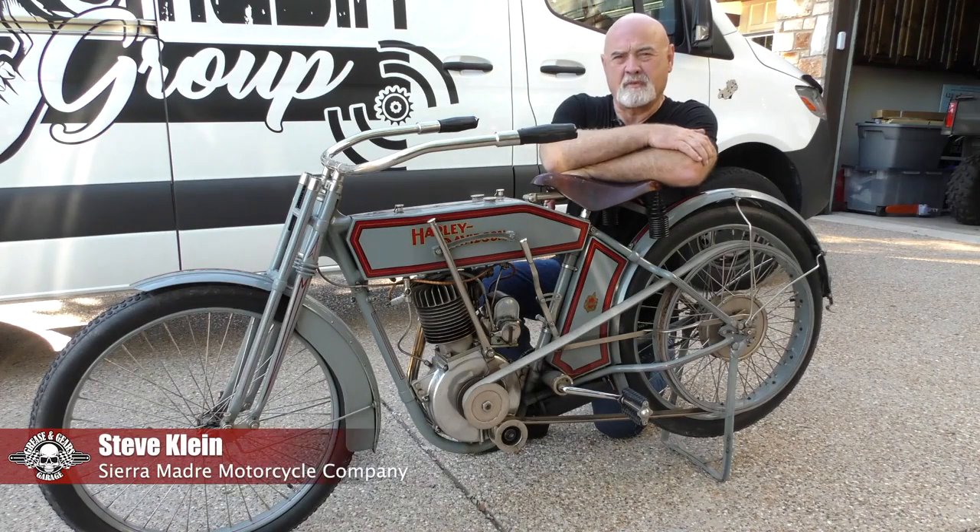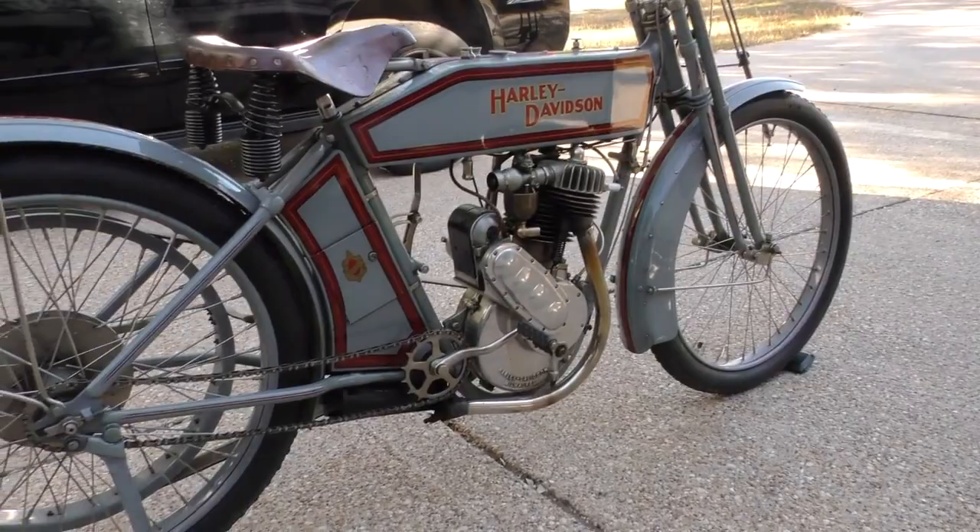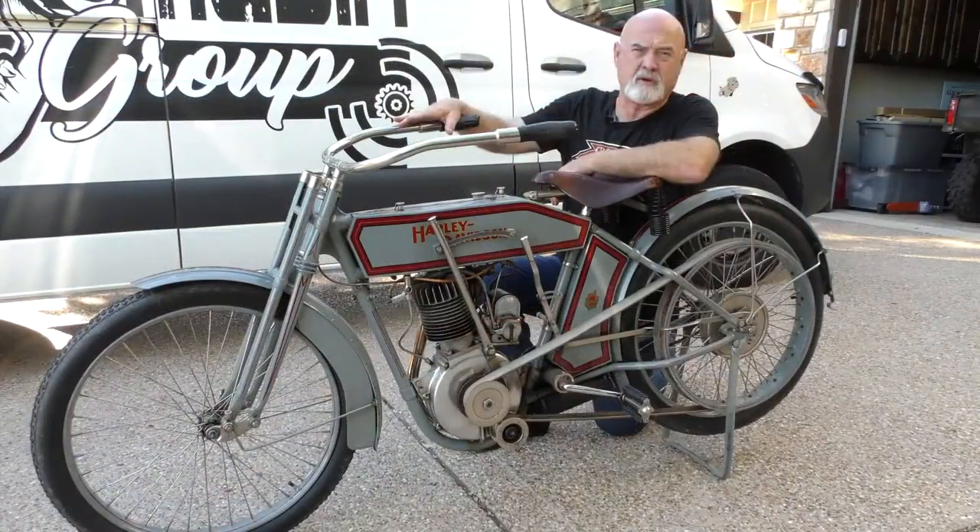Good evening. I'm Steve Klein with Sierra Madre Motorcycle Company. Today we'd like to talk to you about one of the early Harleys that people really enjoy getting out on the road and riding.